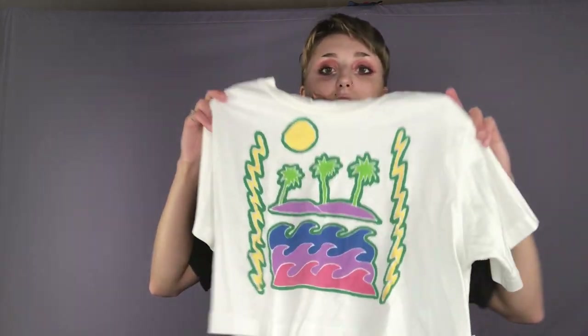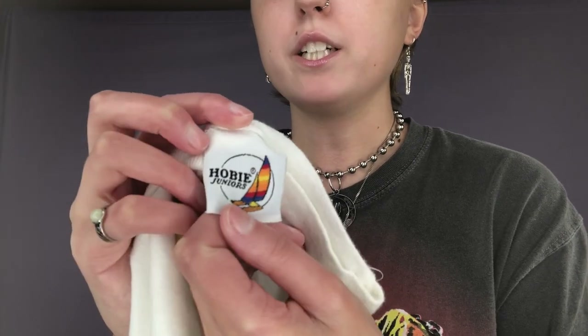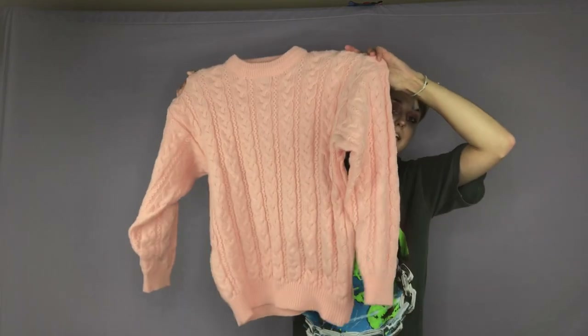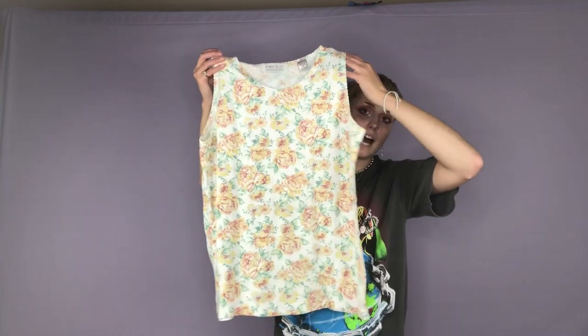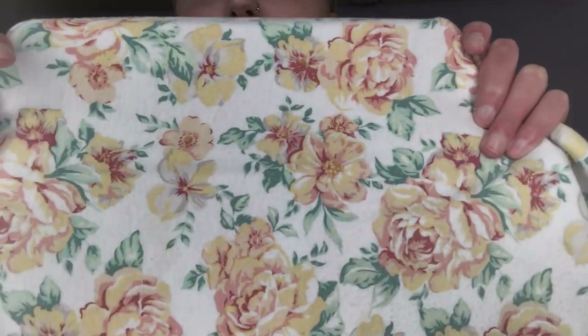This shirt I am definitely keeping just because I love it so much. It is this white kind of tropical paradise color block shirt — it is already cropped and I love it. The brand is Hobie Juniors. Here is a light pink chunky sweater. Here is a floral tank top.